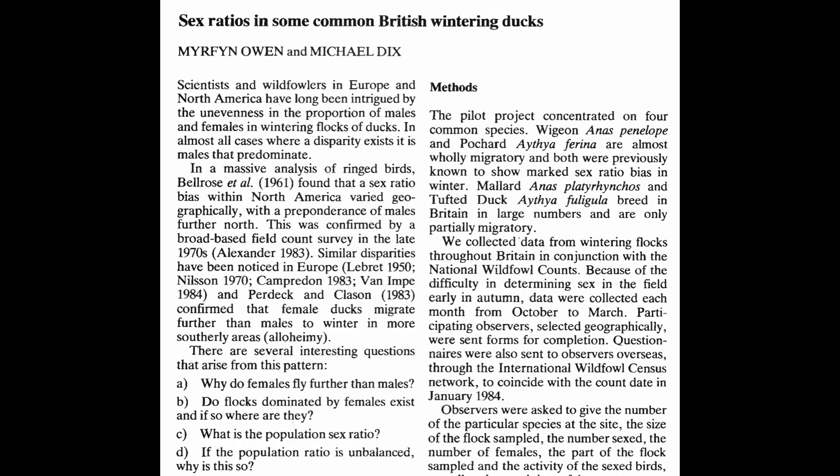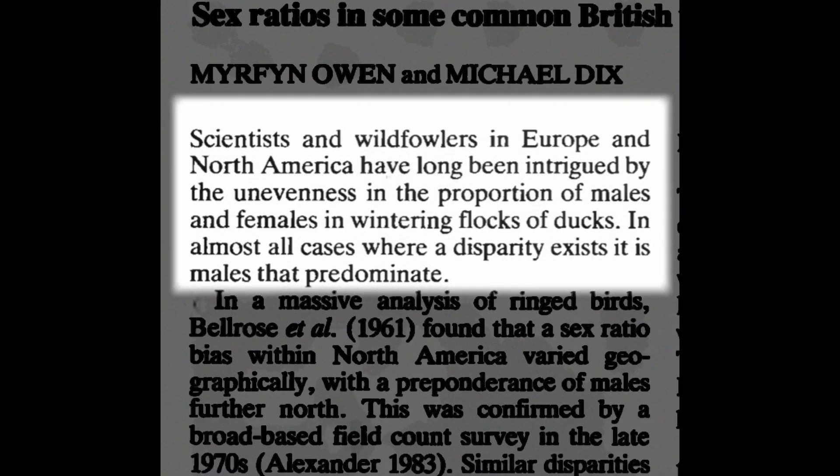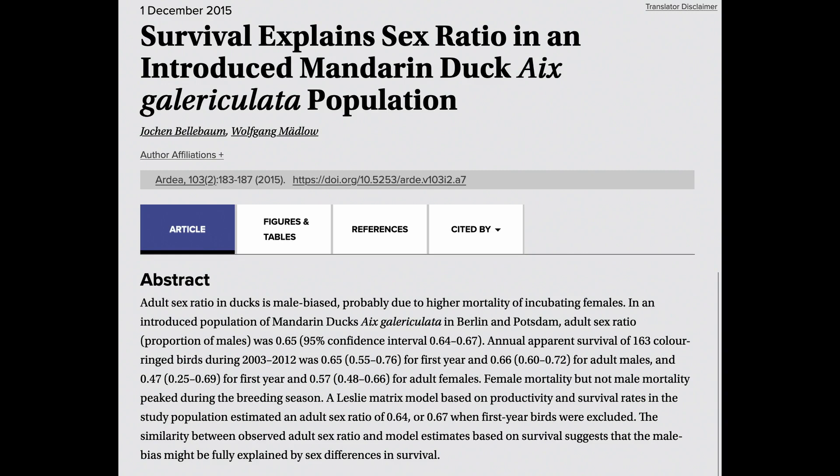While making this episode, I found out something very interesting about the mandarin duck and ducks in general. It's often the case that in duck populations, the sex ratio between males and females favors males — in other words, there are often more males than females. This is different from the human population, which is almost exactly 50% male and 50% female. One possible factor was found in the 1980s, where researchers found that female ducks often fly further south in their migration compared to males. However, the difference in migration patterns may not always explain the sex ratio. In a study of mandarin ducks in Germany, evidence was found that differential mortality or survival rates may be enough to explain the differences in the sex ratio.